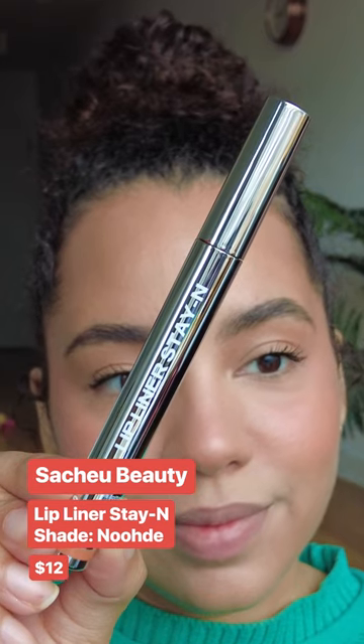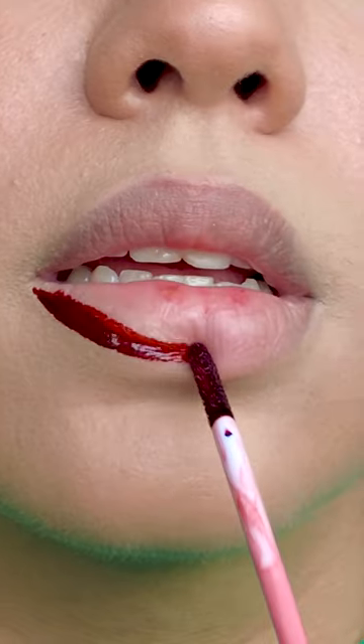This is the Satchu Beauty Lip Liner Stain — a peel-off lip liner that leaves a stain behind. The first time I did it, the stain was just kind of noticeable. I used the nude shade, but it looked way more pink than nude.